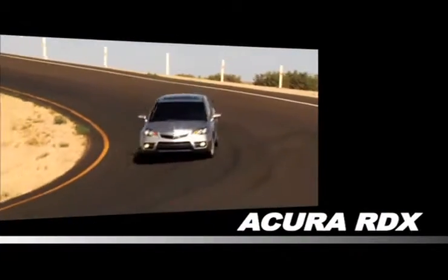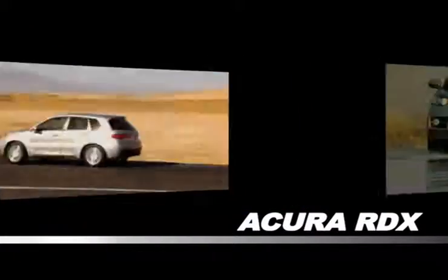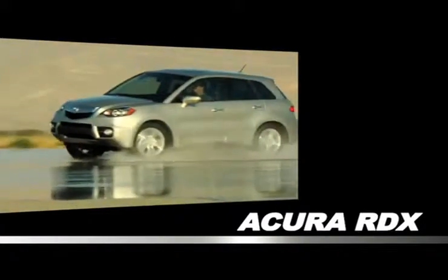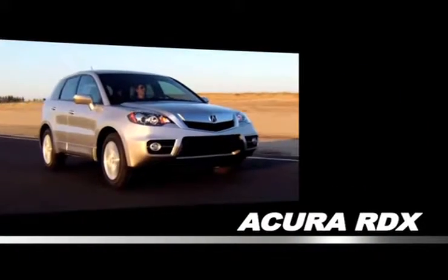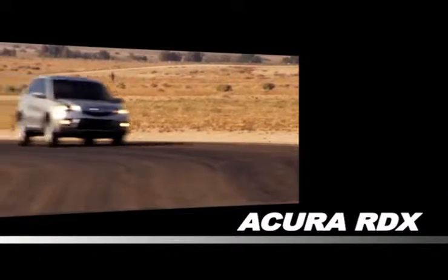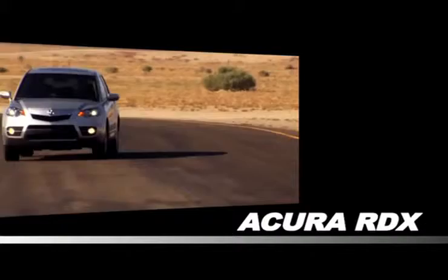The all-new Acura RDX comes standard with a turbocharged engine and all of the technology inside that makes driving exciting. With the new RDX, you get fun and function in a stylish vehicle. If you're looking for an SUV that's durable and entertaining,